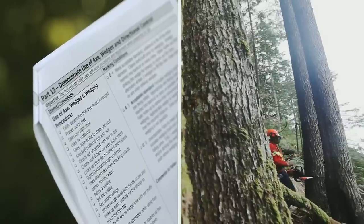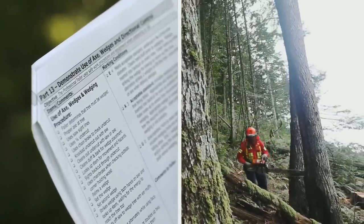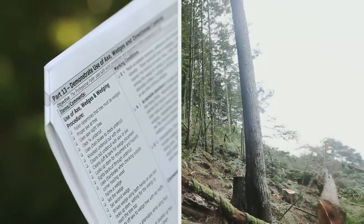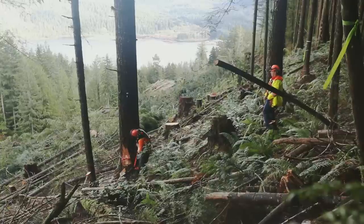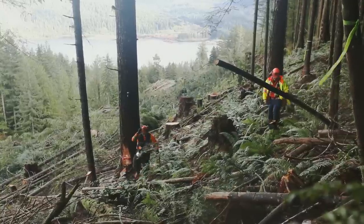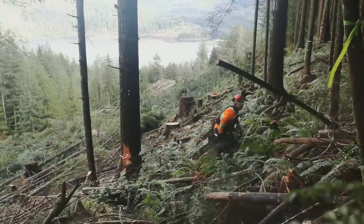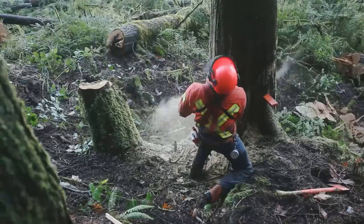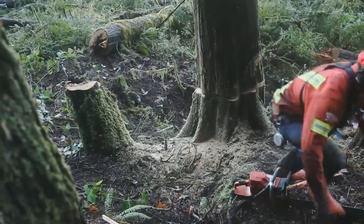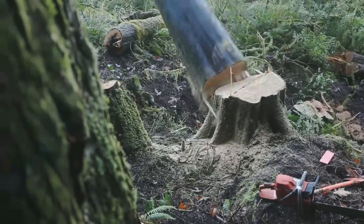Part 13, Demonstrate Use of Axe, Wedges, and Directional Control. Wedging of a tree must be determined before any cuts are made, and it is important that the proper tools and techniques are used. A face screen is used when striking the wedge, and it is absolutely paramount that the faller looks up the tree between strikes. The faller must demonstrate good directional control of the tree by using the sight lines on the chainsaw, ensuring a clean and appropriate undercut, efficient holding wood, and an anti-kickback step.